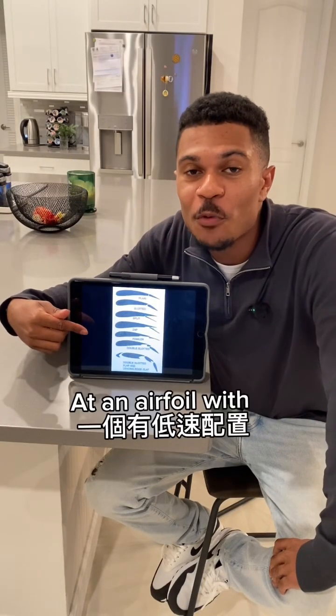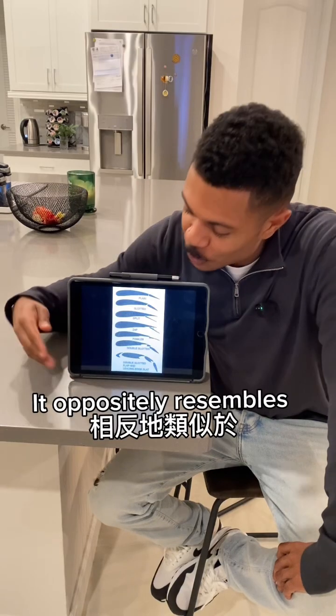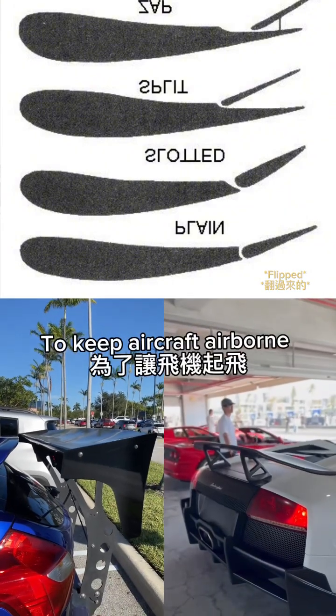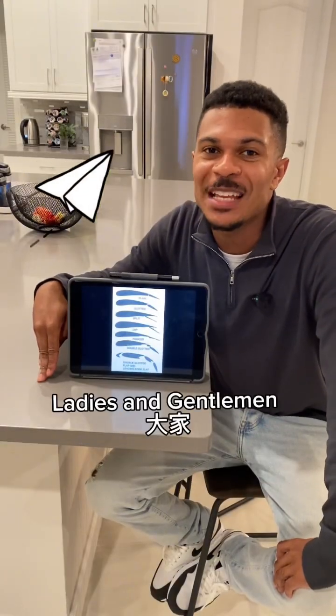Now if we take a look at an airfoil with low speed configuration, we'll actually notice that it oppositely resembles the spoilers we see on cars. Airfoils are designed to create lift to keep aircraft airborne, while spoilers are designed to create downforce to keep cars grounded. And that's it for today.